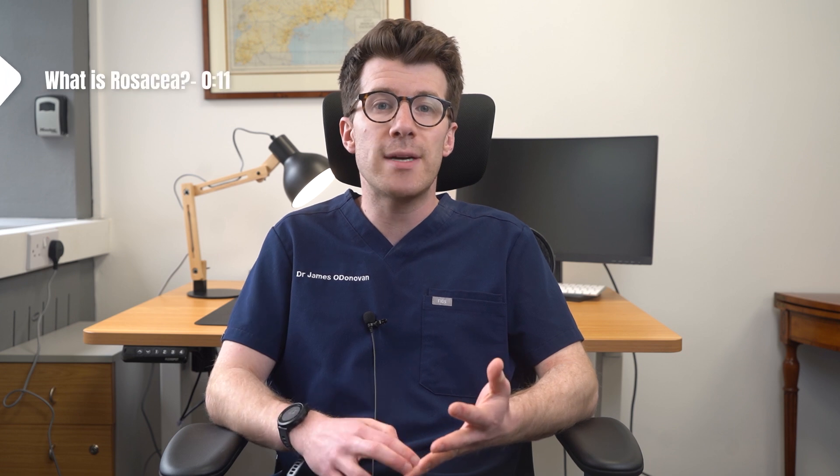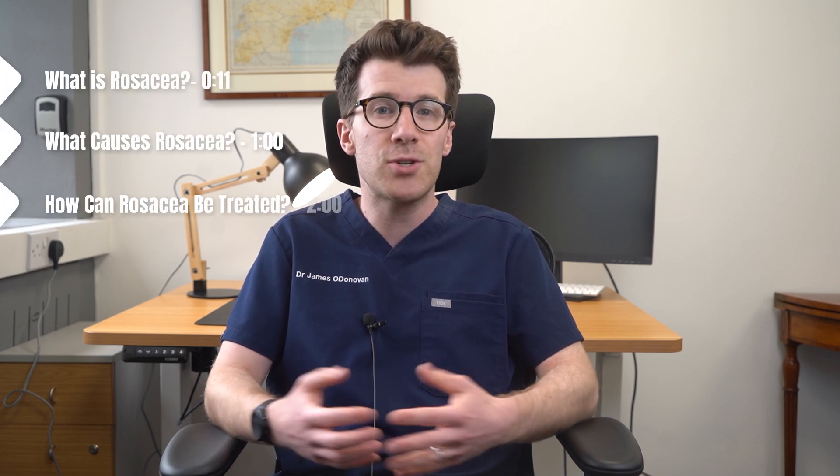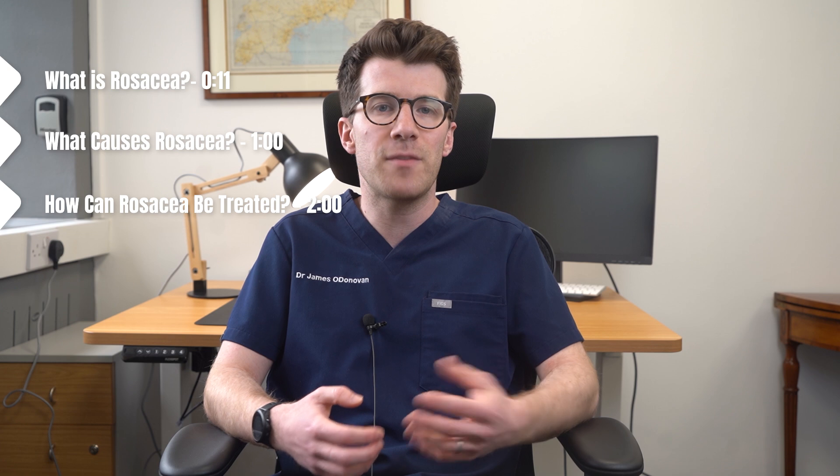If you've got red skin and you're blushing very easily, you might have rosacea. In this video I'll help you understand what rosacea is, what causes it, how it can be treated, and where you can find more information about it.